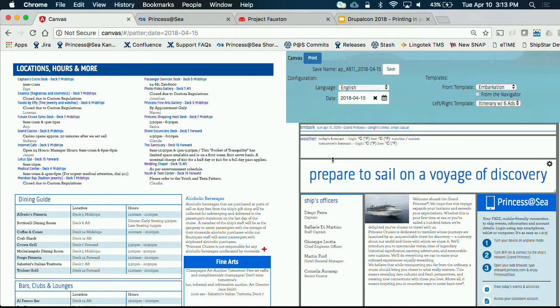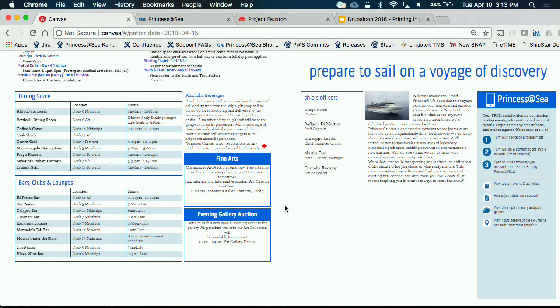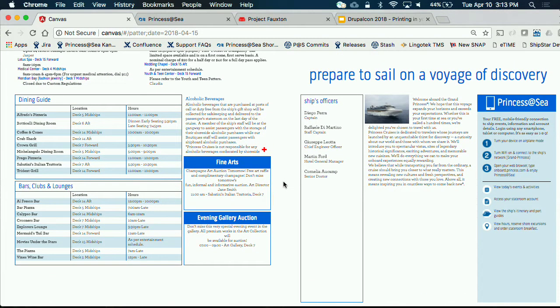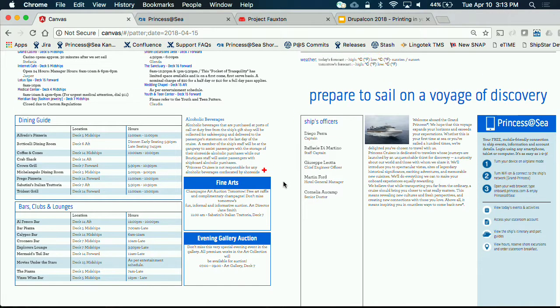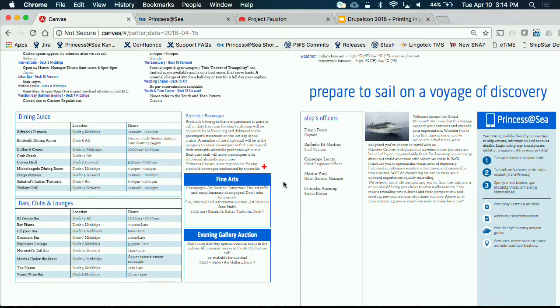I saw the drag functionality — that was neat. You can make small adjustments if you're out of room. It has been traditionally with our InDesign process that there were rules — we should only be doing six ads per day, and there has to be a mix of revenue versus non-revenue ads. Now we can make sure that we're following those guidelines on board. The central repository in Canvas is what secures what the brand looks like.